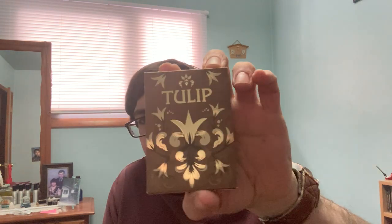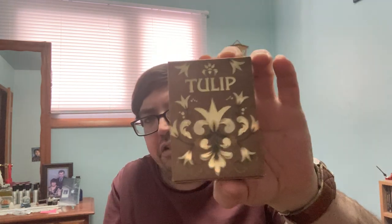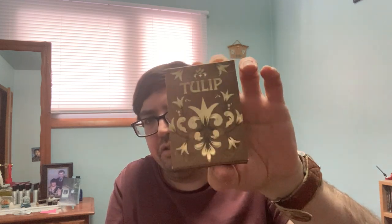Then I got a deck here that I got on Penguin Magic as well. It is the Tulip Grand Gold Edition. They also had one in red, but it's pricey as it is, and the other one was even pricier. So I just went with this one.